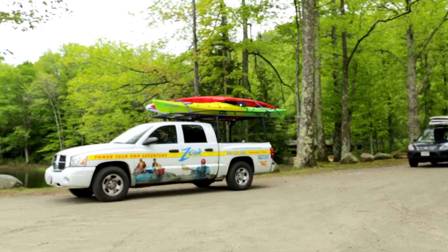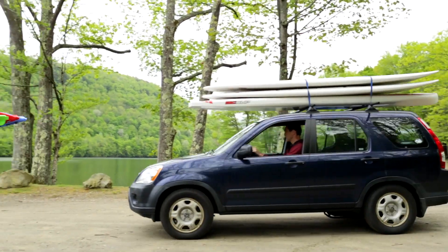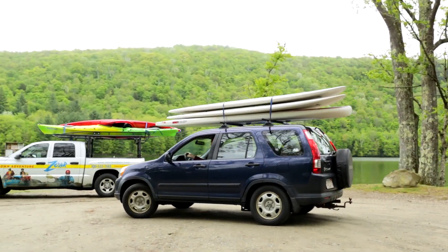Welcome to the Zor Adventure Center. This video will give you basic safety information to help you get on the water and have fun in a kayak or on a stand-up paddleboard.